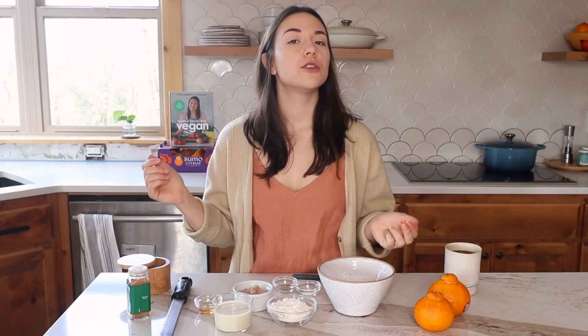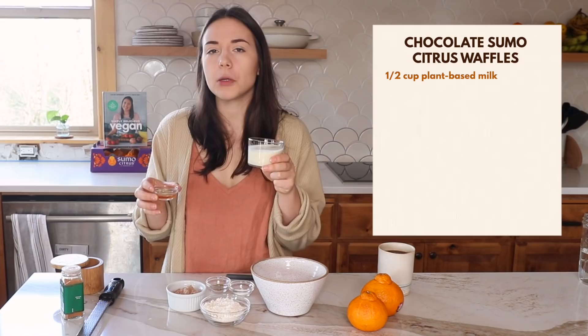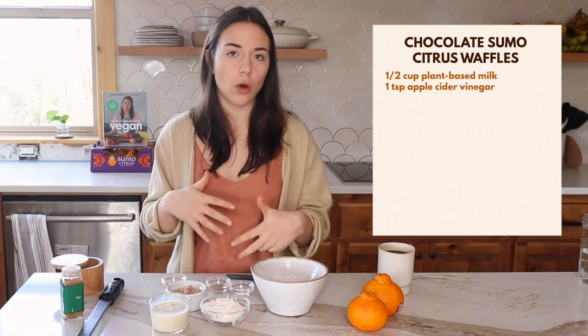For breakfast we're going to be making chocolate Sumo Citrus waffles, incorporating the fruit in two different ways. First we start with our wet ingredients: half a cup of plant-based milk — I'm using soy milk, but any milk works — and a teaspoon of apple cider vinegar. This will curdle and give us a plant-based buttermilk, which helps make the waffles more fluffy. Soy milk works best, but use what you have.